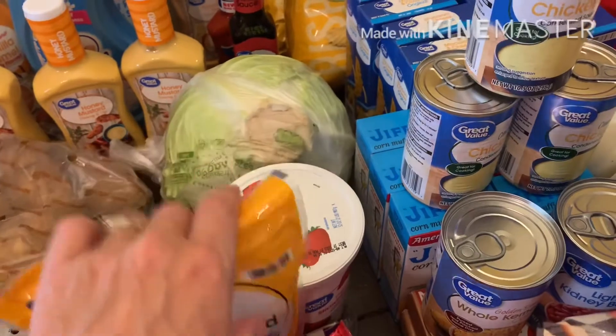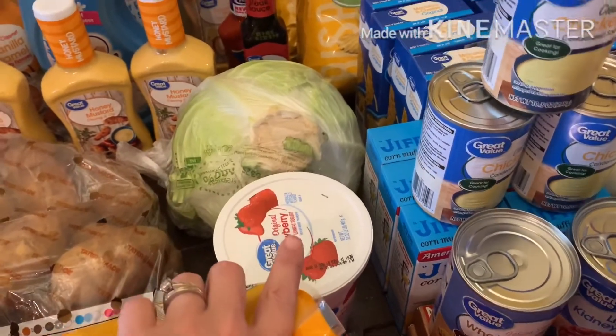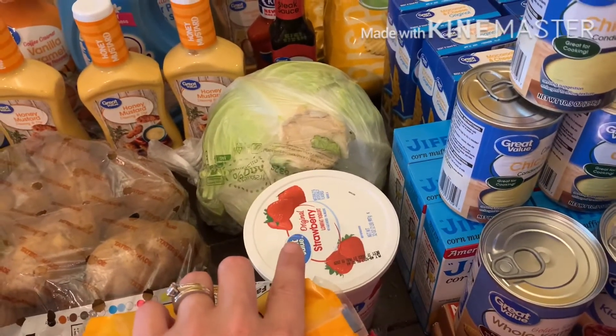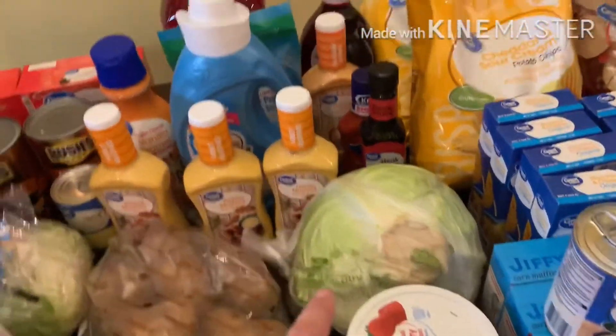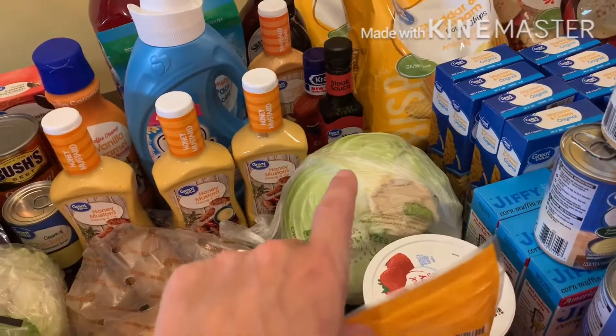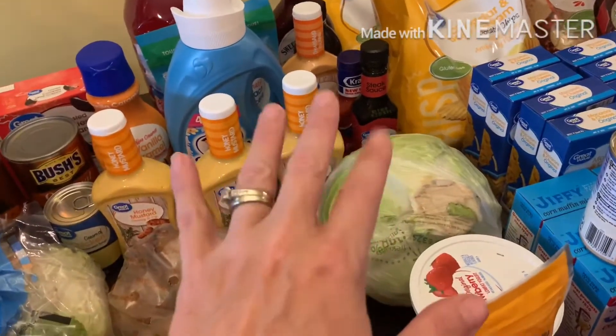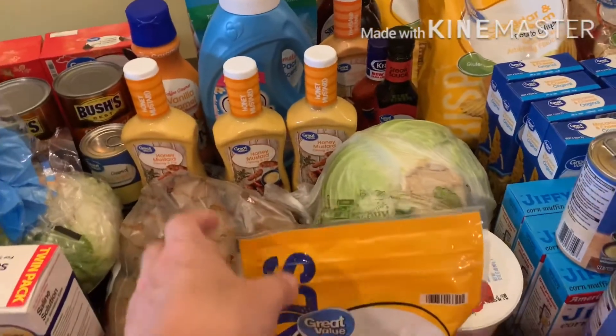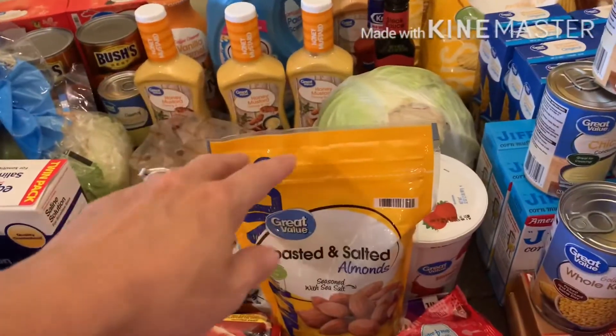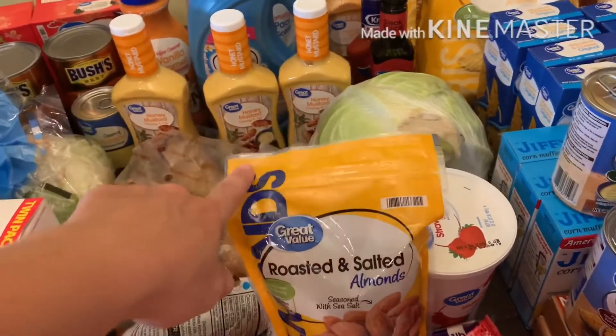We got the Jiffy cornbread mix — I do a casserole with that and it's really good, the kids eat it well. My husband loves yogurt, and we have frozen strawberries on order from Sam's for tomorrow for his smoothies for work. We got cabbage — we do boiled cabbage, pinto beans, things like that. We do meatless meals a lot because they're cheaper. Even though we have a freezer full of meat, we still try to mix in meatless meals.